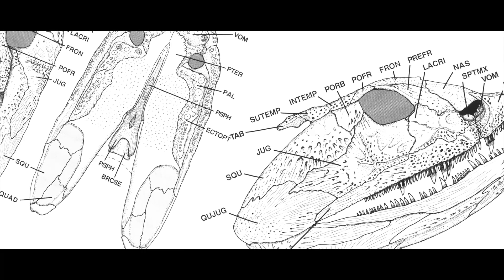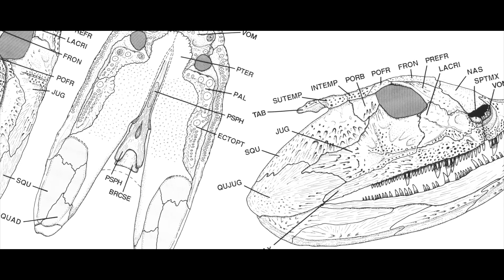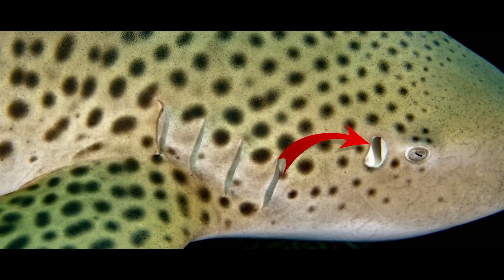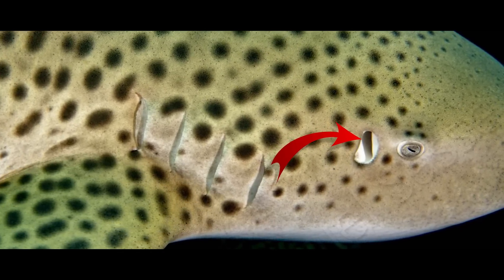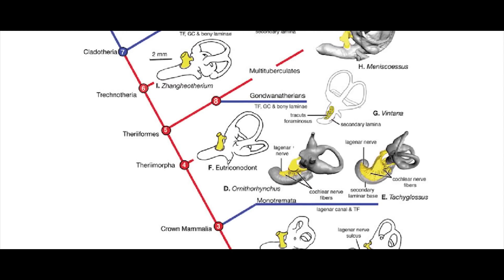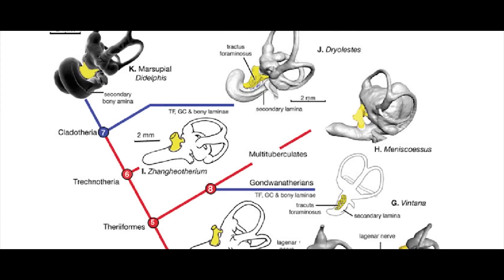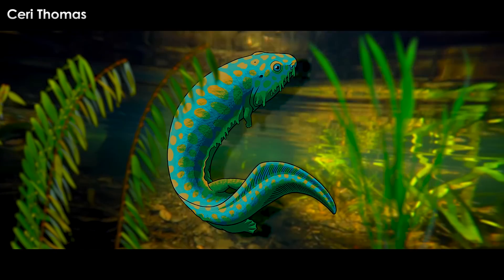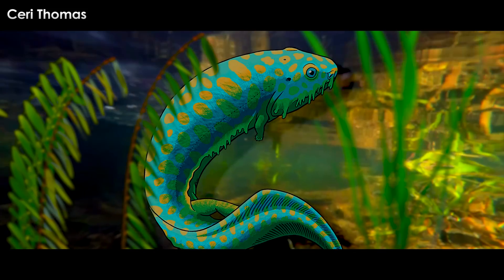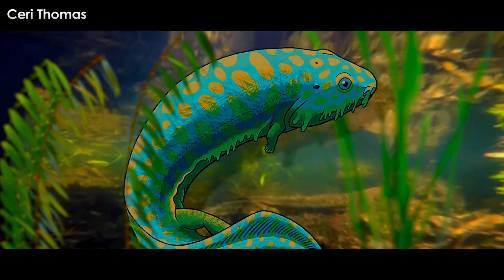Between the short skull table and the cheek was a notch. This notch has been interpreted by many researchers as the unit which housed the critter's spiracle. The spiracle, which can be seen in sharks and rays today, was used for breathing. Over time, tetrapods developed better ways to sense vibrations and the spiracle became part of the ear, which is where it remains today in most land-dwelling tetrapods. All the way back here in Crassigurinus, it was probably still used for breathing. As a stem tetrapod — or whatever the hell it really is — it had four limbs.